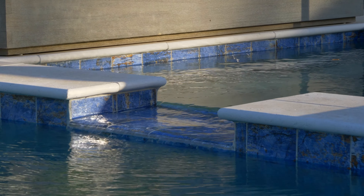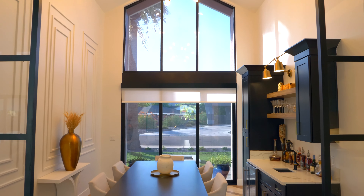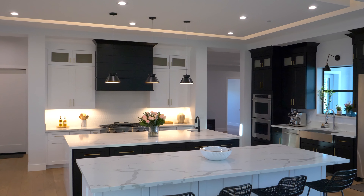Welcome to a luxurious oasis nestled in the prestigious Arcadia neighborhood of Scottsdale. This exquisite contemporary home, built in 2022, exudes elegance and sophistication with no detail spared. With soaring ceilings and an abundance of natural light pouring in through the cathedral and clerestory windows, this residence offers a spacious and inviting atmosphere that will captivate you from the moment you step inside.